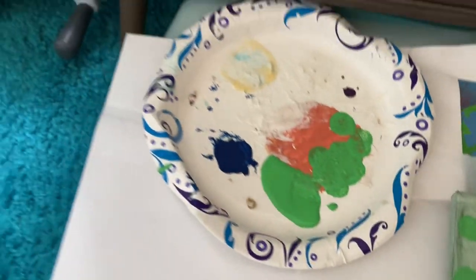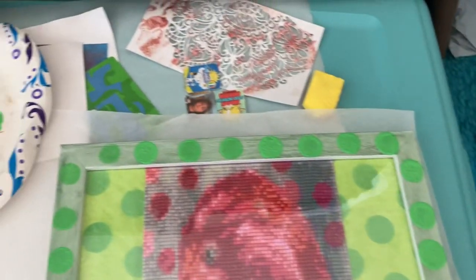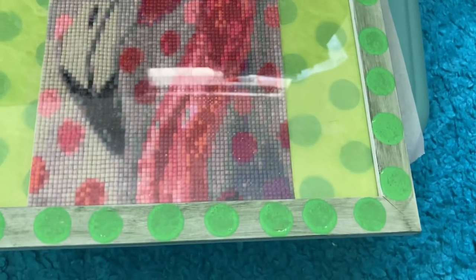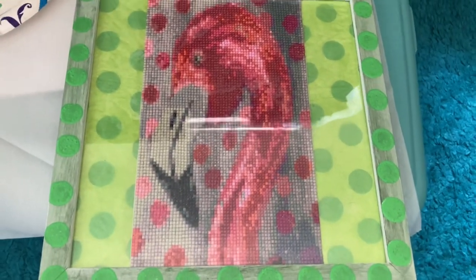I just went through and got this green paint here and went ahead and put some of that around the edge too. I'm making more dots. The rest is just that green ink from Timu. And then I'm going to Mod Podge it — I think it looks actually pretty good, so I'm going to probably just leave it like that.